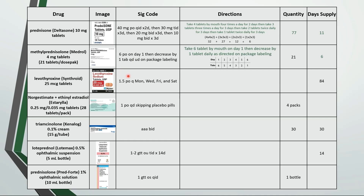Levothyroxine can have unique dosing to get the patient within target TSH levels. This one is take 1 and a half tablets by mouth every Monday, Wednesday, Friday, and Saturday. They're taking 1 and a half tablets 4 days a week for a total of 6 tablets a week, and an 84 day supply is 12 weeks, so 6 times 12 is 72 tablets.